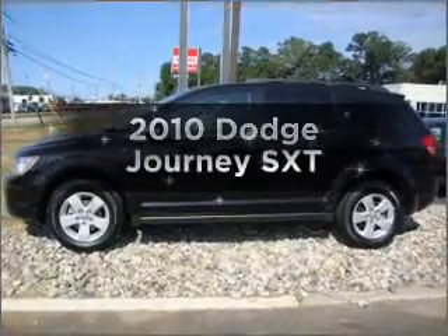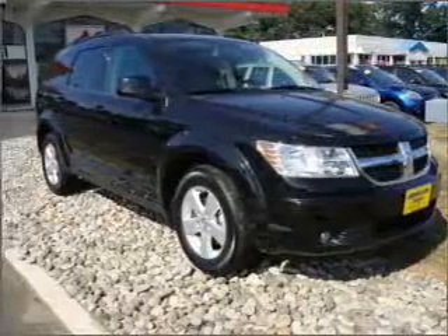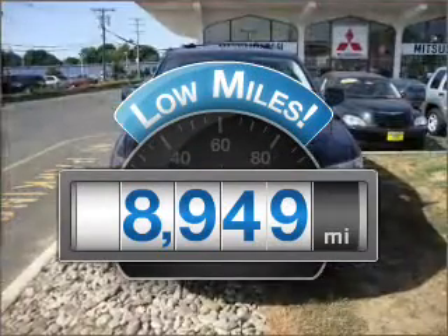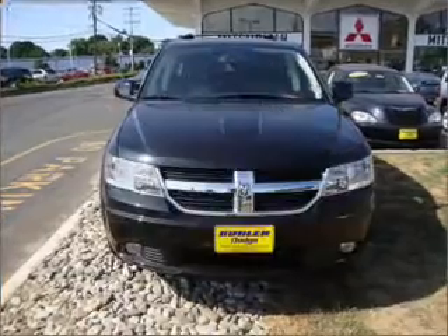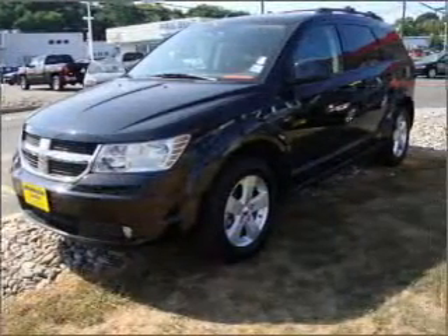Introducing the 2010 Dodge Journey. If you're looking for a first-rate auto, this one could be yours today. Low mileage is an important factor in your purchase, and this vehicle delivers a low odometer reading with a reliable six-cylinder engine that responds smoothly to its automatic transmission.